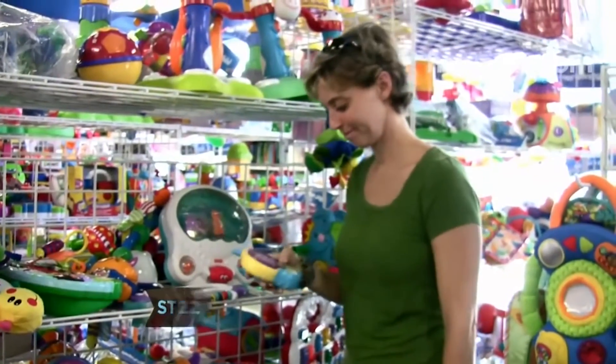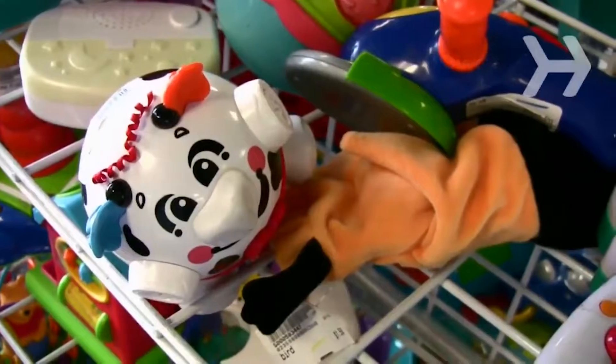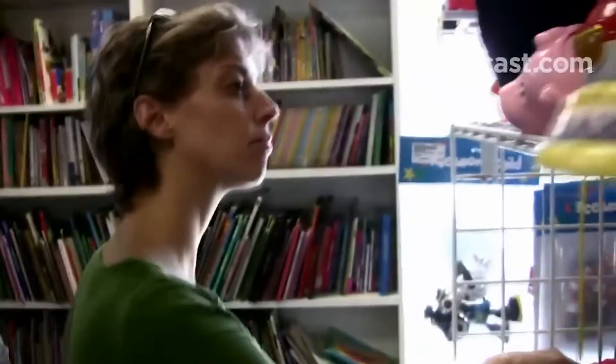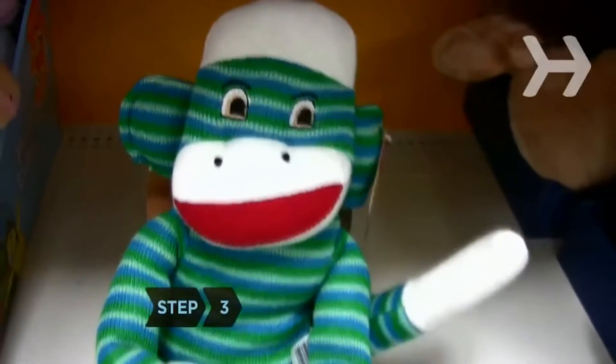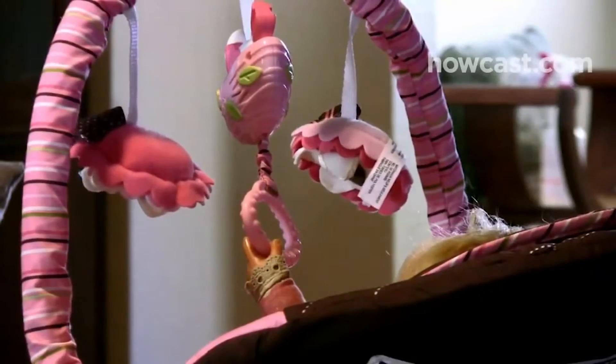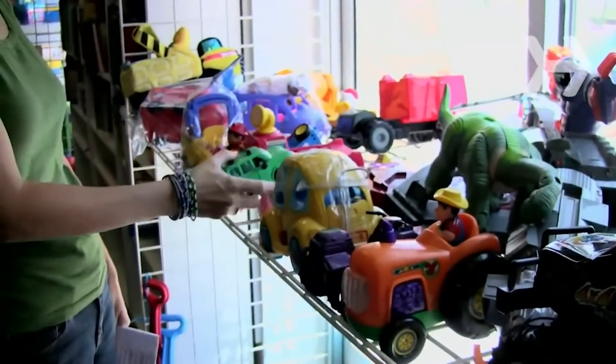As you browse, ask yourself two questions about any toy that catches your eye: does it look like something my baby will enjoy, and is it safe? Consider size and weight — your baby will have the most fun with a toy that he can get a grip on, one that's not too heavy or large for him to manipulate.